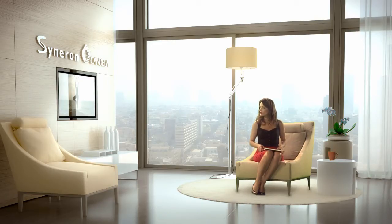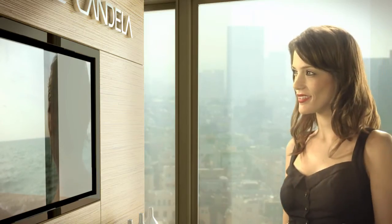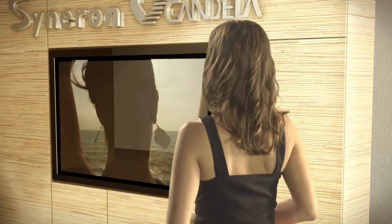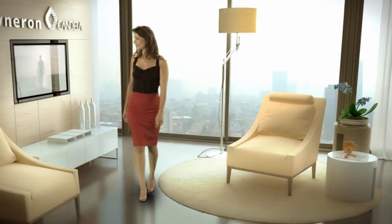Cineron Candela — we make it easy to bring out your natural beauty. It's time to look as good as you feel. Ask your medical professional for more information about this and other treatments from Cineron Candela, the world leader in aesthetic medical devices.